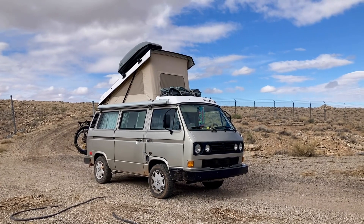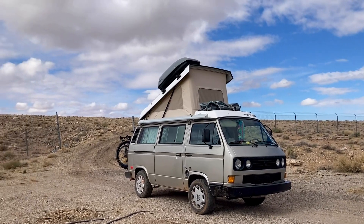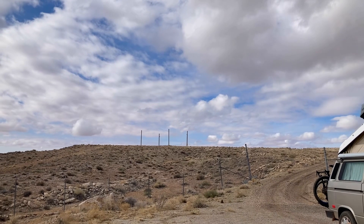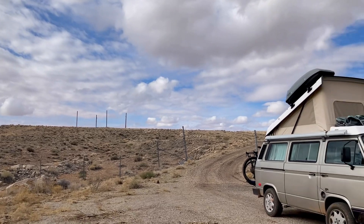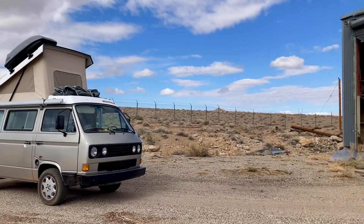Well, y'all, I thought I'd give you a little tour of last night's campsite here. I had started out up there on the cliffside on a nice concrete pad between those four poles, but it was way too windy. Drove down the hill after dinner and camped right here.